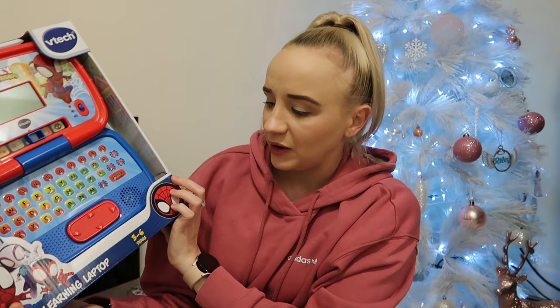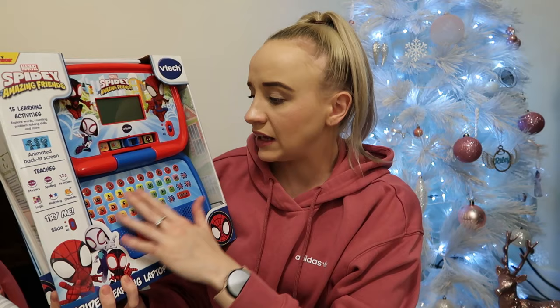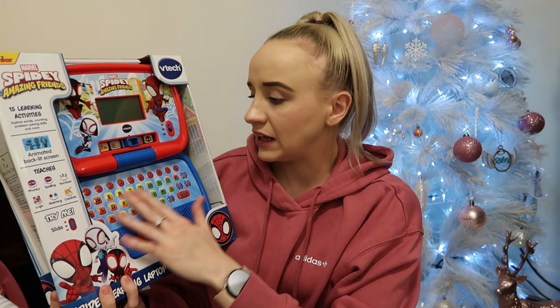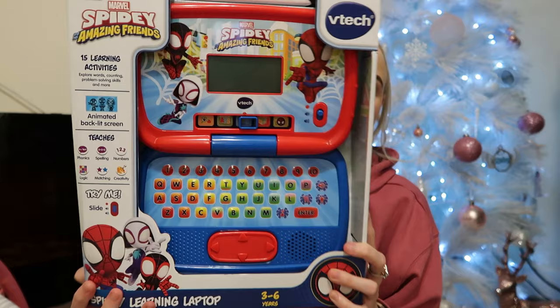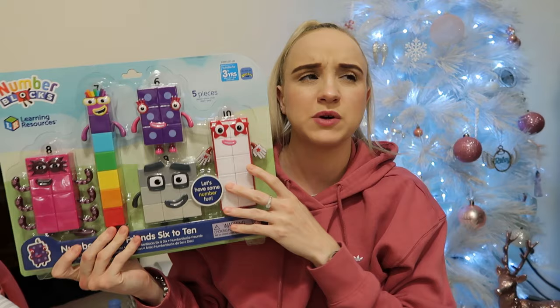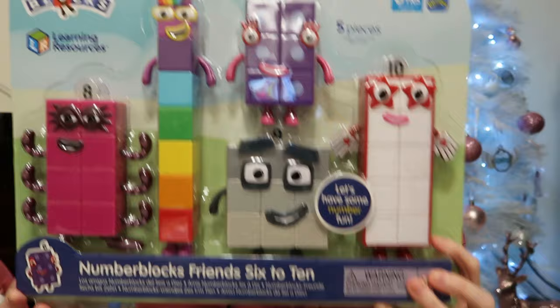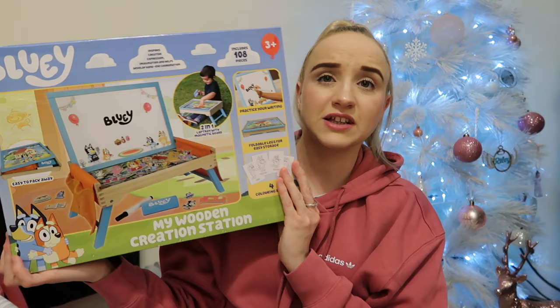I try my hardest to save money because with three kids it's very expensive. Next is a Spidey and his Amazing Friends laptop — Lily is obsessed with laptops and VTech buttons, and they really helped with her words, counting, and alphabet. That was from Smith's. Then Numberblocks Friends Set six to ten — she already has one to five from last Christmas or her birthday, so now she has six through ten. I think they look so cool and she loves figures. That was from Amazon.